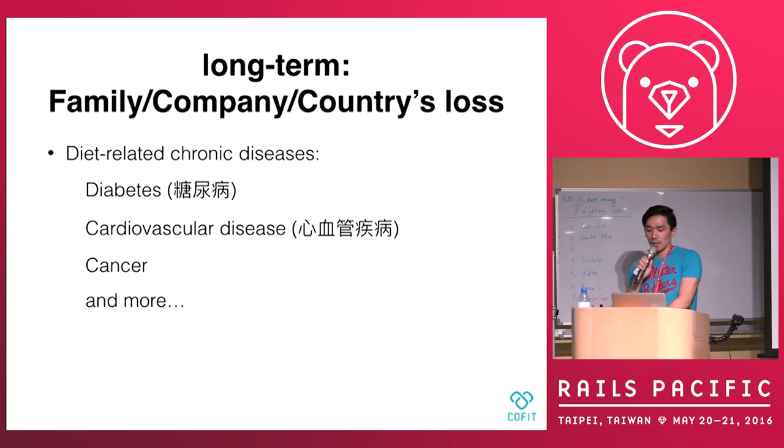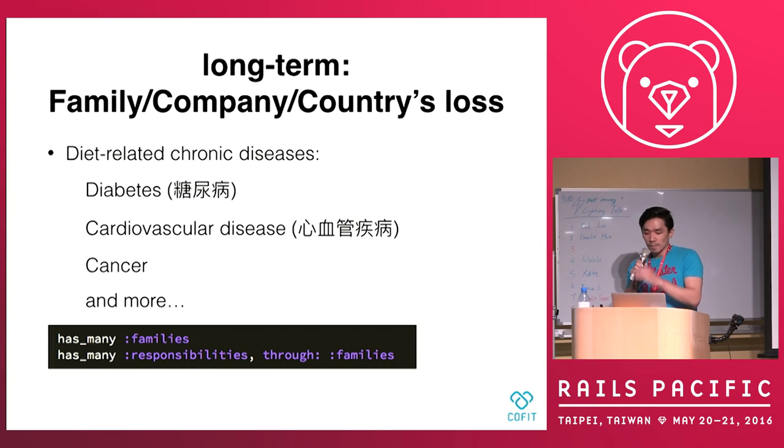In the long run, serious disease could be caused by diet problems. And the bottom line is that we are not only developers — we are also children, we are also parents, we are also life partners. So we have a lot of responsibility.